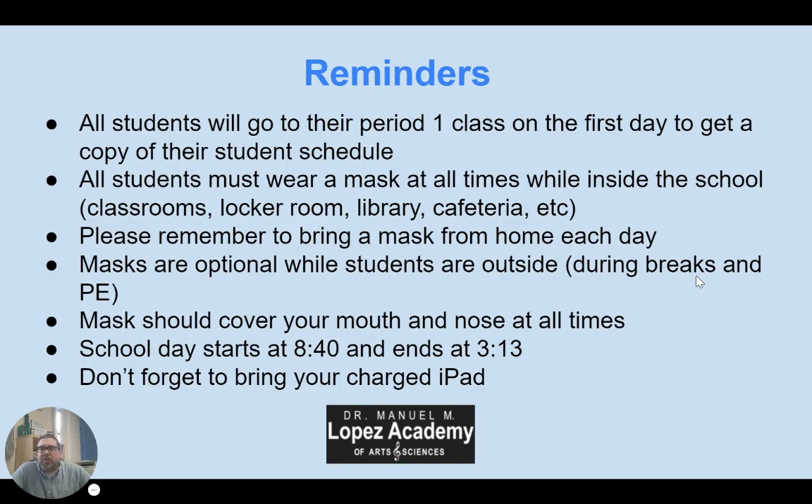We just have a few important reminders for day one and as we continue into our new school year. All students will go to their period one class tomorrow. You'll walk in, find your name, and in that period one class you'll get a copy of your whole schedule. Make sure you don't lose that schedule — treat it carefully. That's going to be important until you memorize all of your classes.